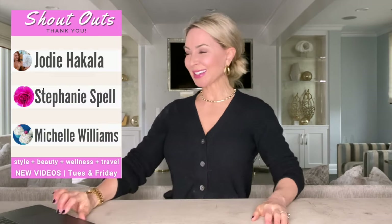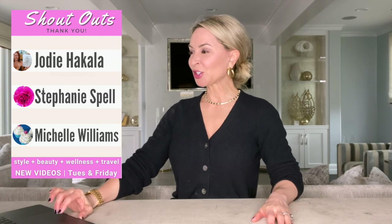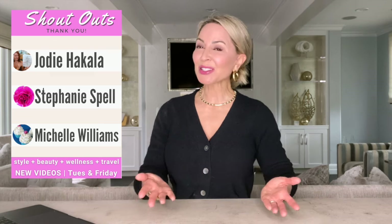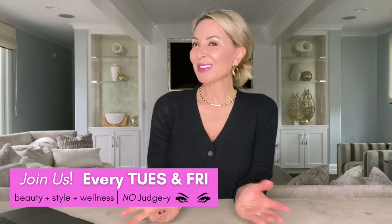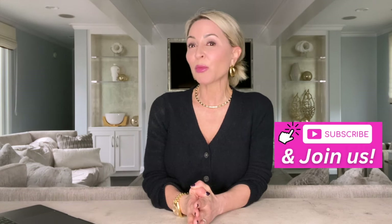It is time for three quick shoutouts. I'd like to give a shoutout to Ms. Stephanie Spell, Ms. Jodi Hakala, and Ms. Michelle Williams. Ladies, thank you so much for being a part of our community. And if you would like a shoutout, subscribe to my channel and comment below. Brand new videos every Tuesday and Friday on all things style, wellness, beauty, and travel.